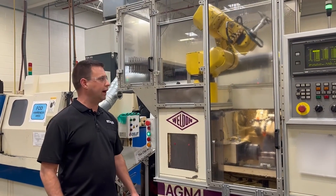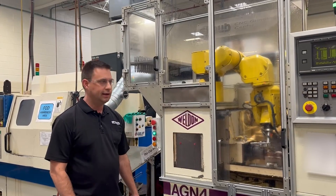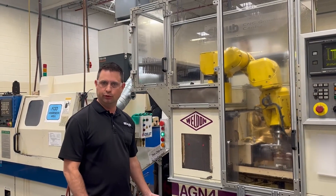So this here is our precision grinding machine. When we first bought this machine it did not have a robot on it. We used to hand load every individual part into it.